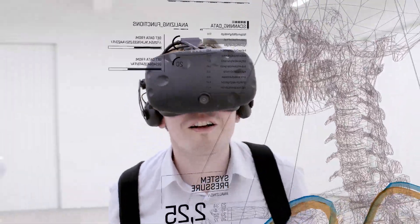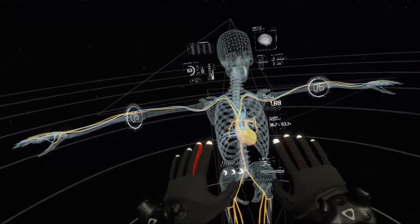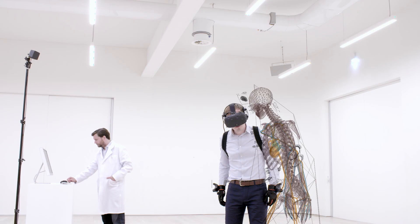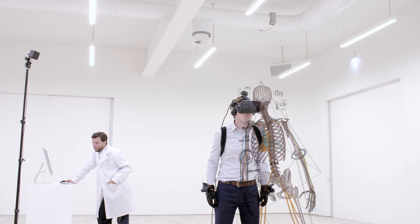Sensors send real-time data to the digital twin, just like the sensors you can wear. These sensors bring the digital proxy to life until we have a fully functioning copy of the physical asset — a digital twin.